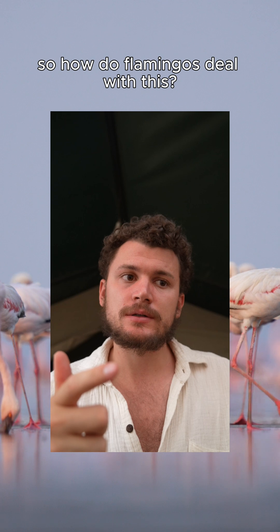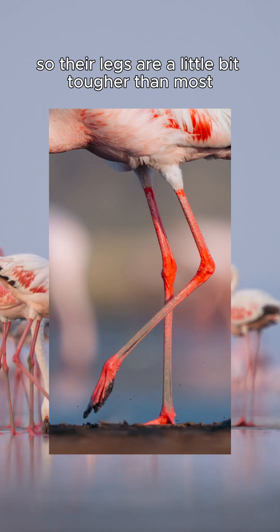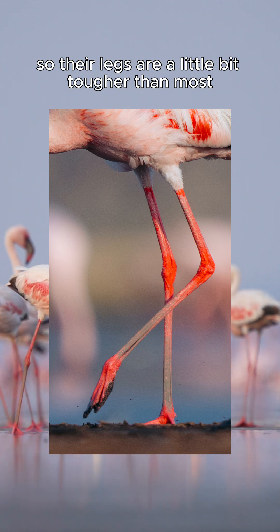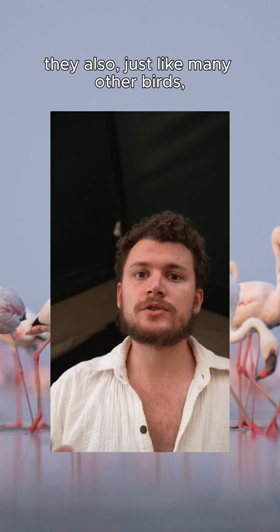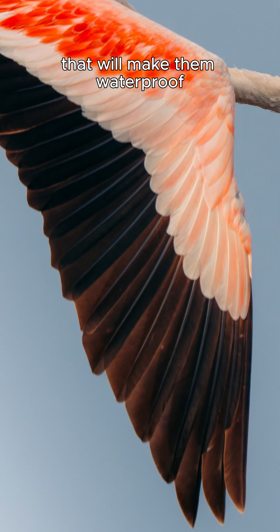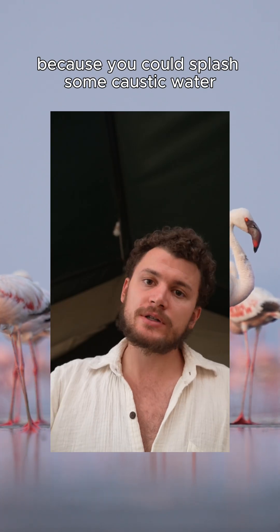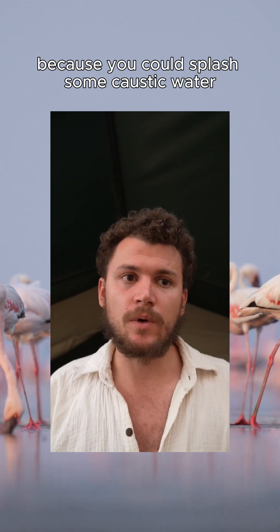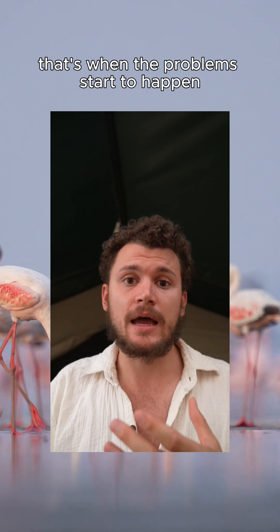So how do flamingos deal with this? Flamingos have very thick skin on their legs, so their legs are a little bit tougher than most to be able to stand constantly in this water. They also, just like many other birds, have oils on their feathers that make them waterproof. That helps keep the water off their feathers, because if you splash some caustic water you'd probably be okay, but if you keep your hand wet, that's when the problems start to happen.